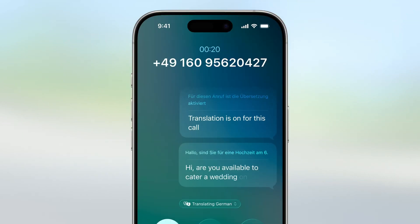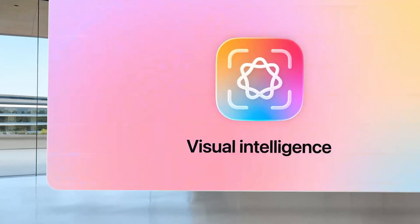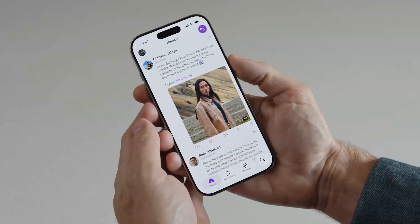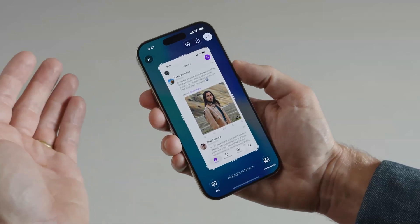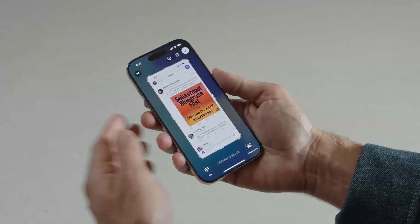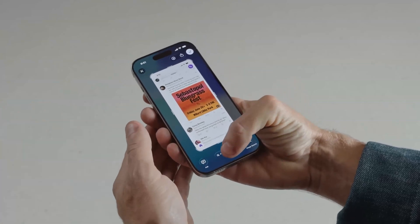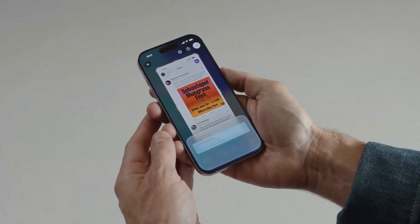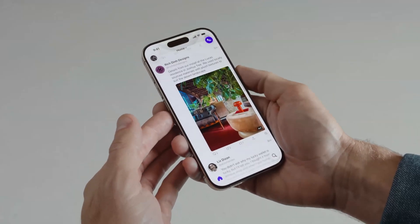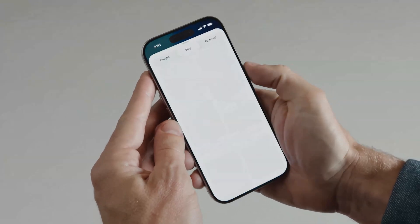Apple has also expanded Visual Intelligence across the system, and you can access it on screen by taking a screenshot. For example, if you're looking at an event and take a screenshot, your phone will suggest adding it to your calendar, complete with details like date, time, and location. Similarly, if you're looking at a product, you can take a screenshot and search it on Google, Etsy, or any other supported store.